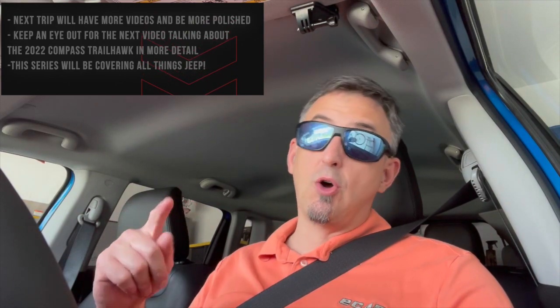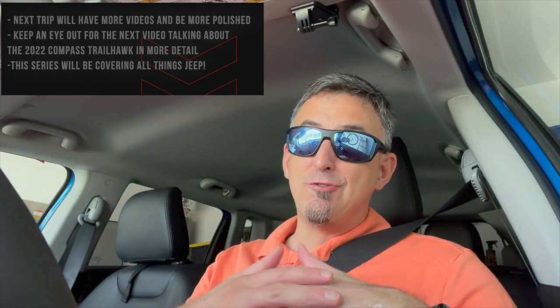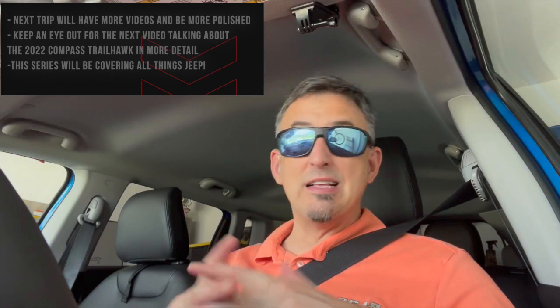The next time I go out there, I'll have a more detailed video. I'll also have another video talking about the different parts of the Jeep Compass, so keep an eye out for that. Thank you for watching. Hopefully this will be a nice long series of Jeep Corners covering different Jeep events, the technology, things I've bought for the car, the accessories, and things I'm going to buy — that'll all be part of the series. Make sure you keep an eye out for that. Thank you for watching. Until next time — peace.